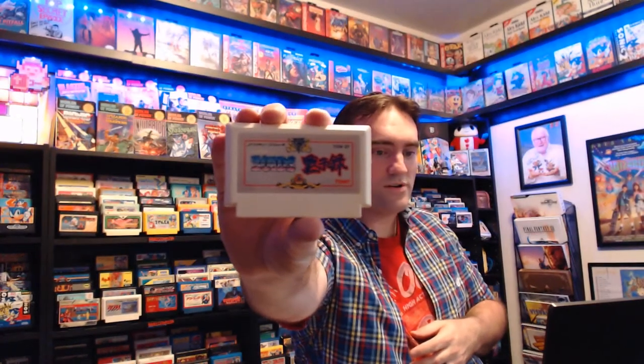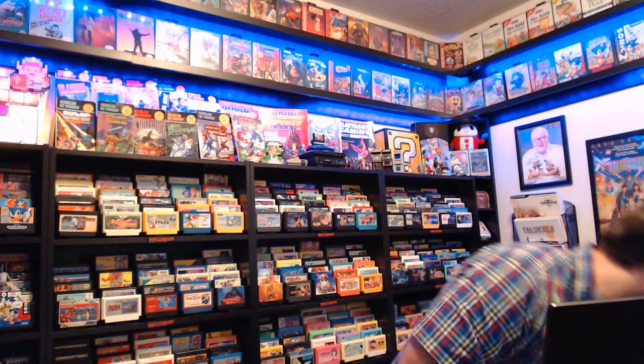Zoids! I believe all of the Famicom Zoids games were real-time strategy, so we'll have to see if this is the same as its brethren on the shelf, but I believe it is.